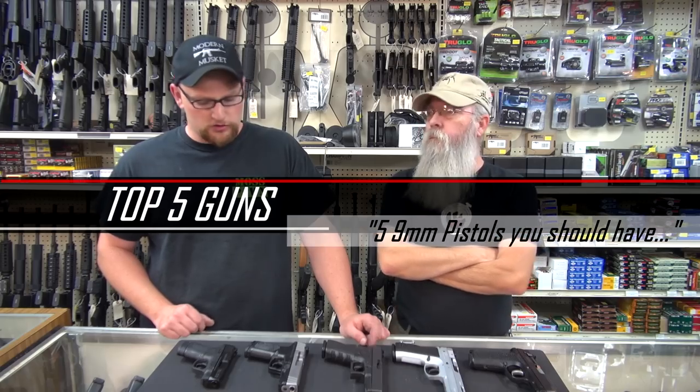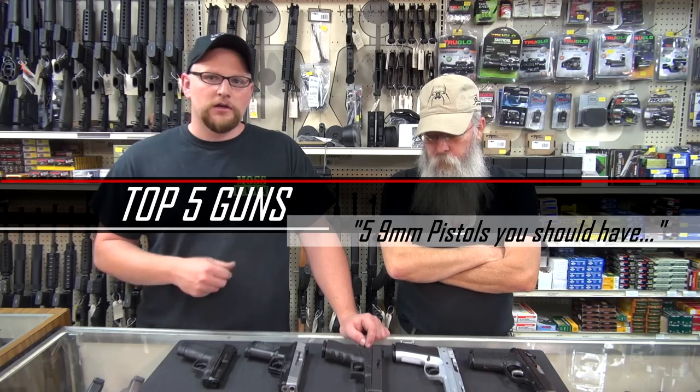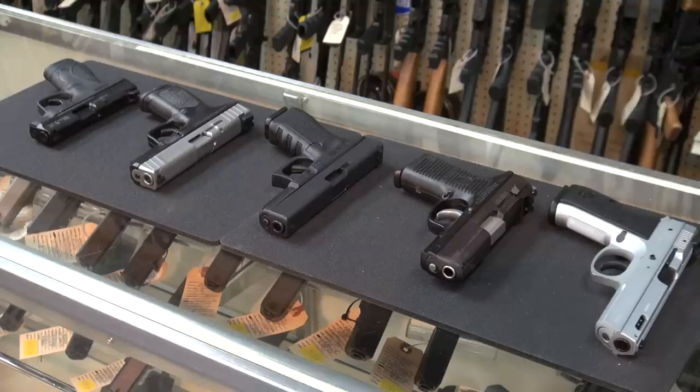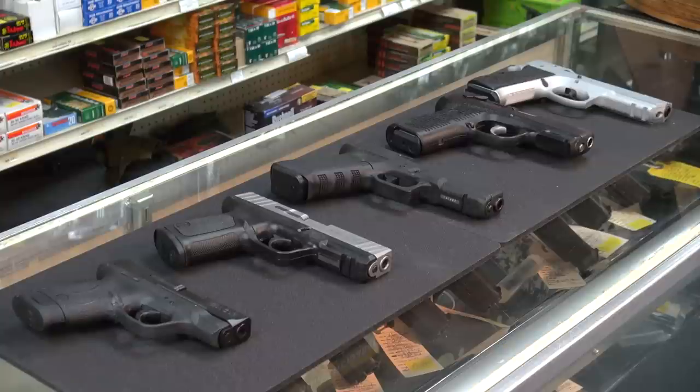Welcome back, everybody. This is Eric and Barry at Moss Pawn and Gun here in Jonesboro, Georgia. I just want to do a quick little video for you today. We're going to talk about some popular options for guys that are wanting 9mm. We do these top 5 gun videos all the time, and today this is 5 9mm handguns that we think everybody should have.